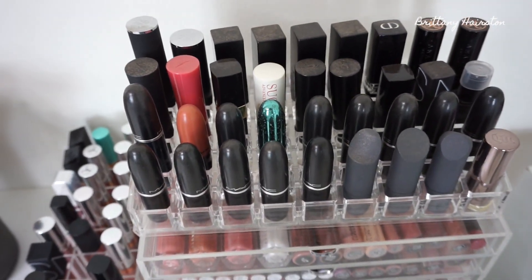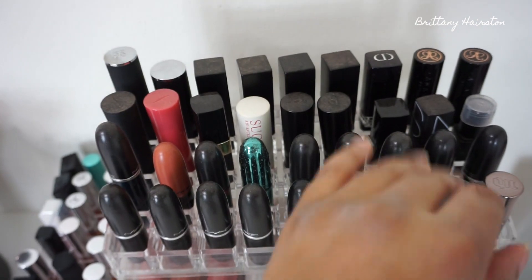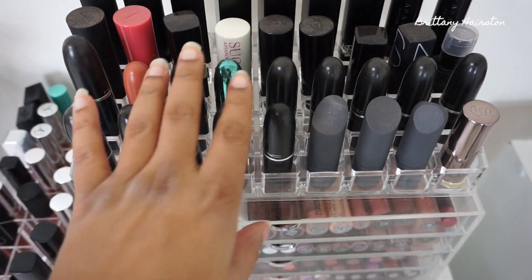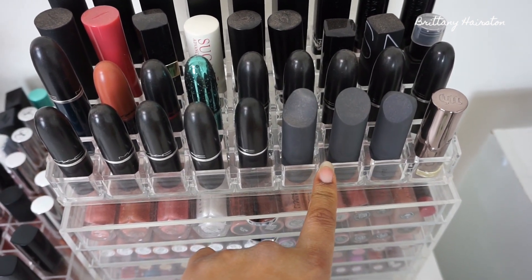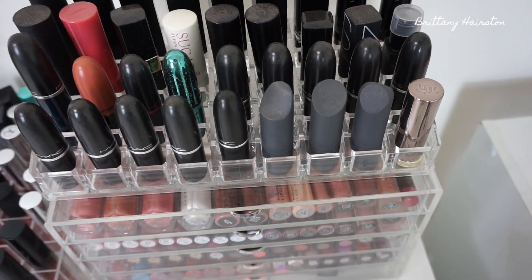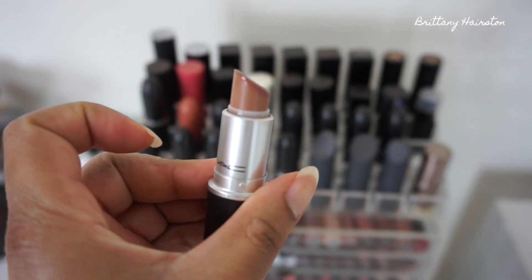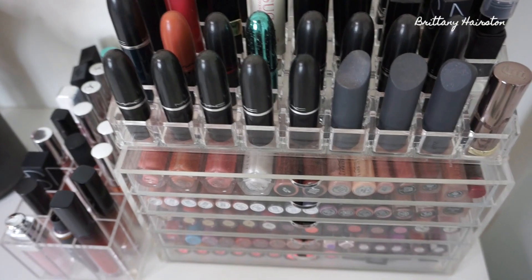I don't really wear lipsticks too often — I'm more of a liquid lipstick type of girl. I have my Givenchy lipsticks, some NARS Audacious, Christian Dior, Anastasia, Sephora Collection, Bobbi Brown, Fresh, Makeup Forever, more NARS, and most of these are MAC. I also have my custom lipsticks from the Bite Beauty lip bar — I did a video on that. And an Urban Decay lipstick. My favorite is Fresh Brew — I wear that one all the time, probably the only lipstick I wear frequently.